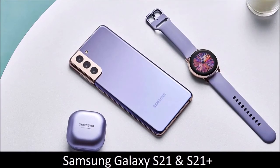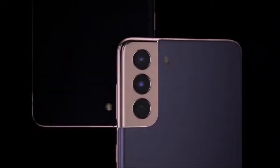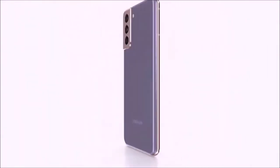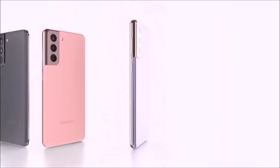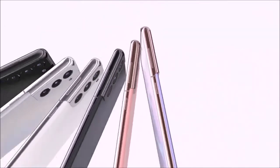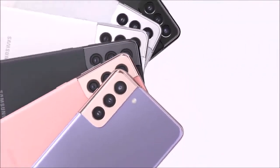Samsung Galaxy S21 and S21+ — not the best but still great. The Samsung Galaxy S21 Ultra is easily the best camera phone released so far, however it's not cheap. Samsung released three S21 models this year, and the Galaxy S21 and S21 Plus sport a camera module very similar to the one on their bigger sibling, but for hundreds of dollars less.